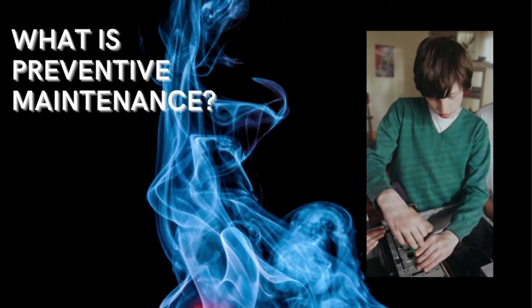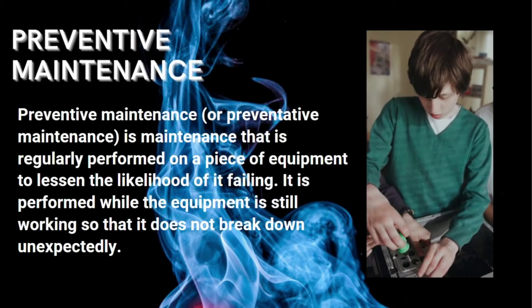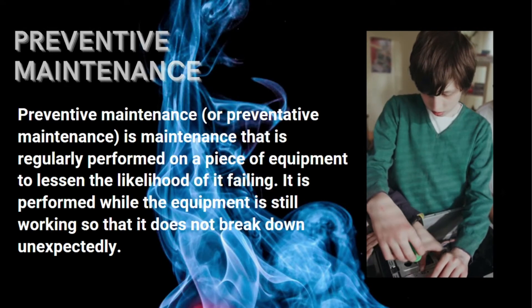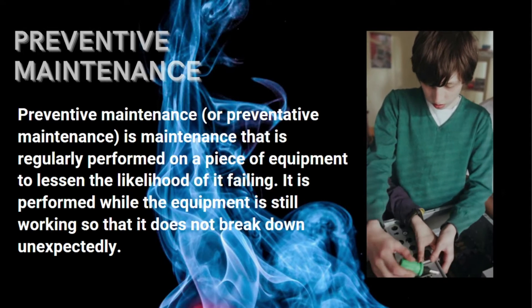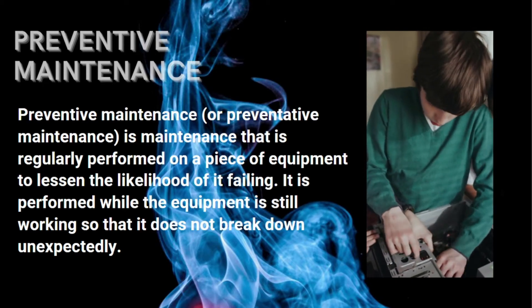What is preventive maintenance? Preventive maintenance, or preventative maintenance, is maintenance that is regularly performed on a piece of equipment to lessen the likelihood of it failing. It is performed while the equipment is still working so that it does not break down unexpectedly.